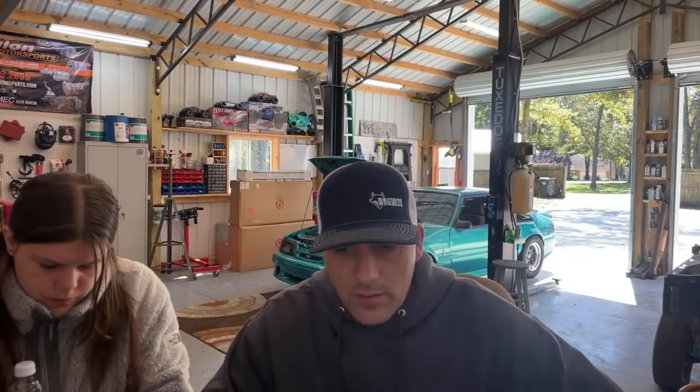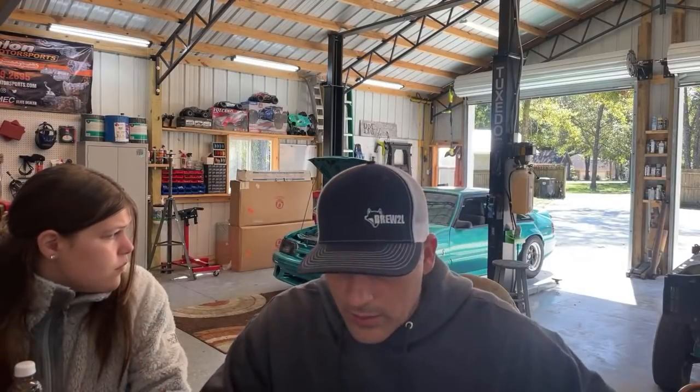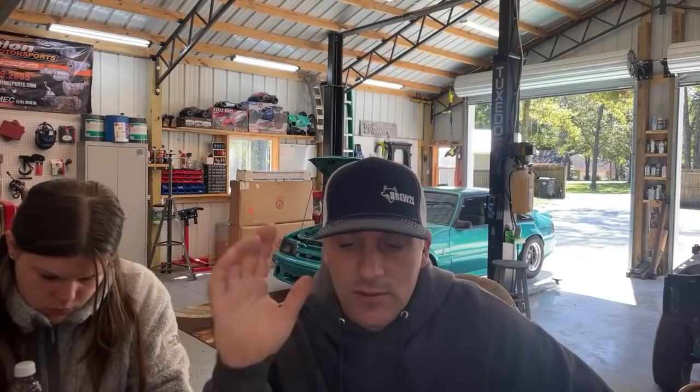How high is a stock 5.0 capable of reliably revving with a stock short block — assuming you can make the power? I'd say about 6,500 RPM. I've not seen any issues there, even more than that honestly if you have the valvetrain to support it along with the cam and airflow and fuel — the bottom end will turn some pretty high RPM.